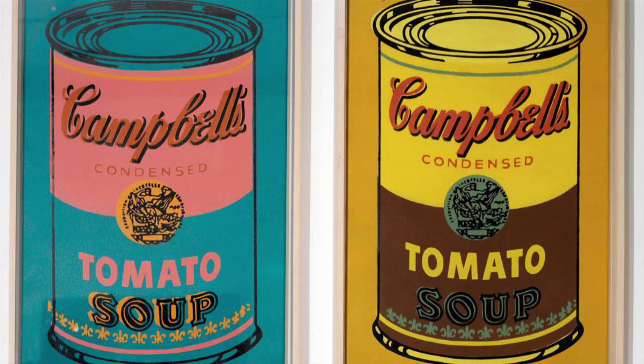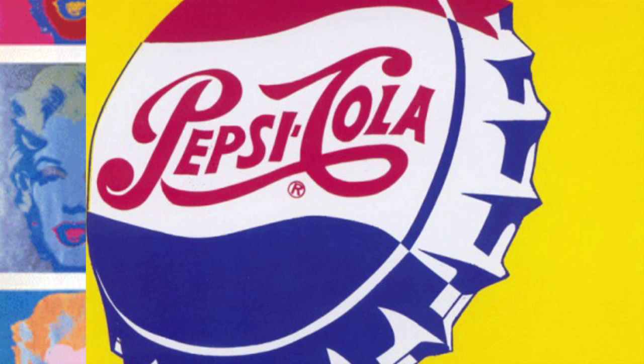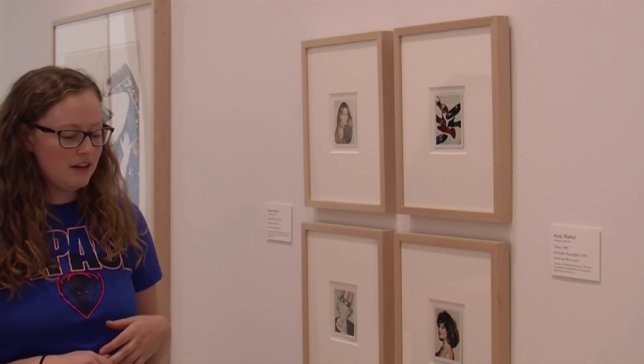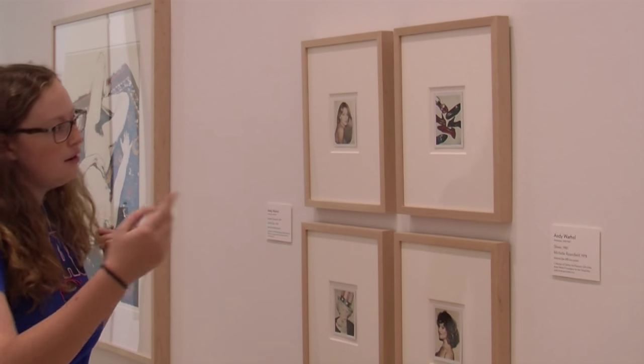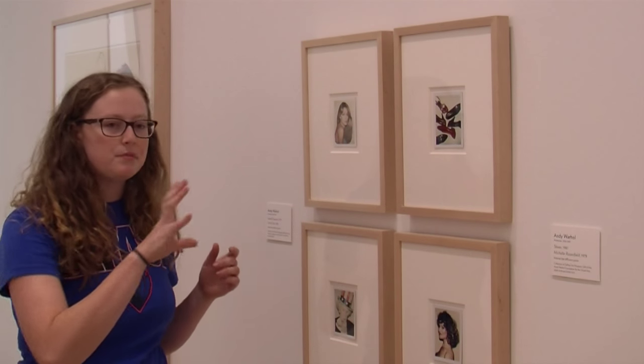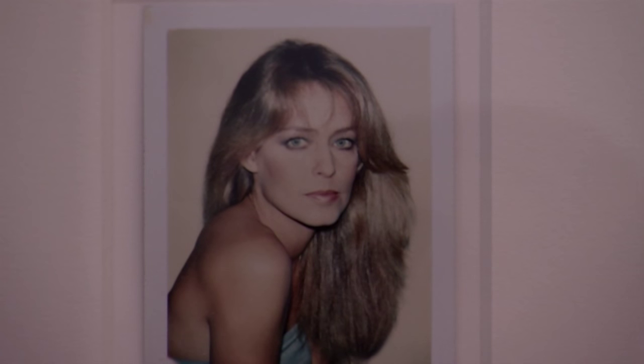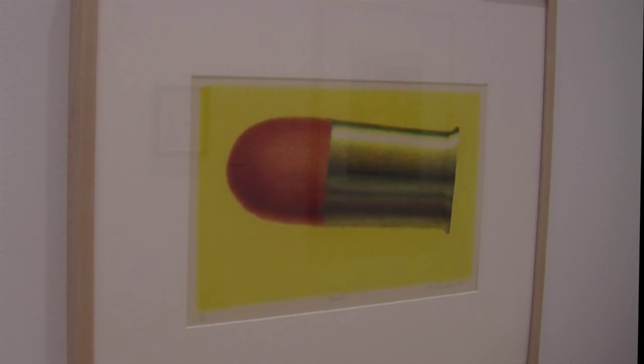Warhol's art was also used in advertising and was sought out by several companies and even celebrities. He took hundreds of Polaroid pictures for studies of his prints and paintings — multiples of almost the exact same photo, just changing the angle of the head a little bit so that he could get the exact portrait that he wanted. The DePaul Art Museum rotates three exhibits like these throughout the year, and upcoming shows can be found on their website.